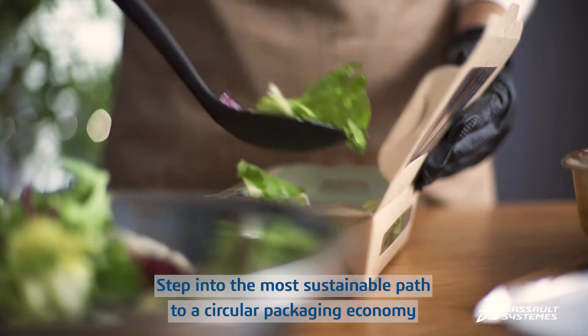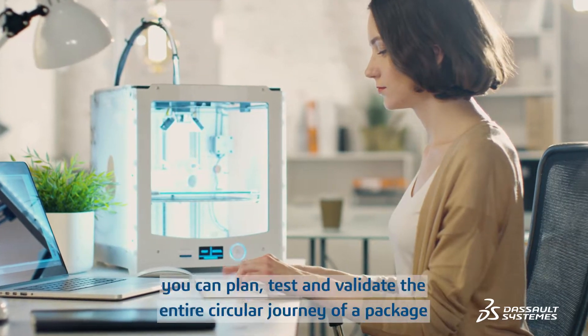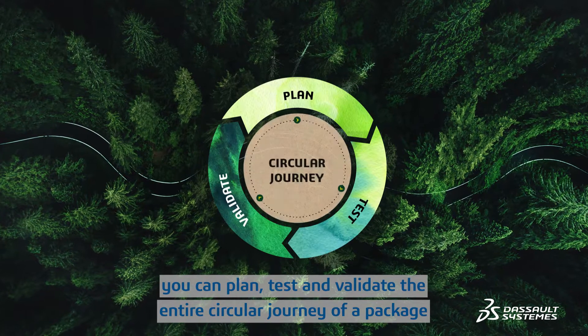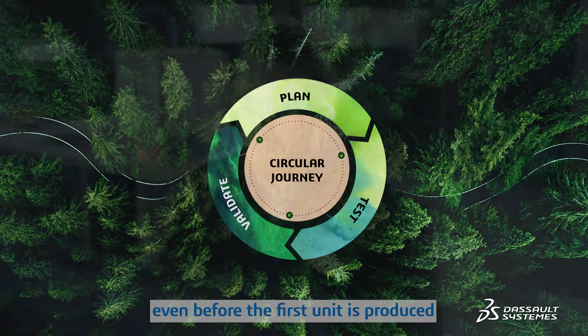Step into the most sustainable path to a circular packaging economy. With virtual twin technology, you can plan, test and validate the entire circular journey of a package, even before the first unit is produced.